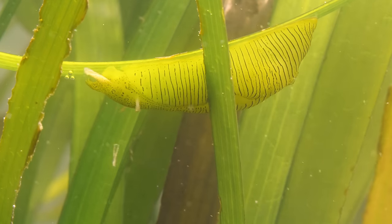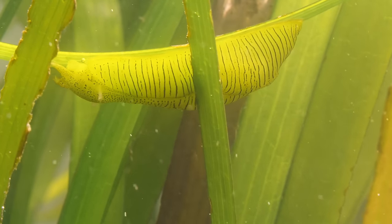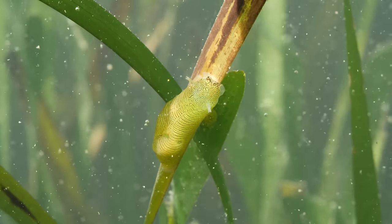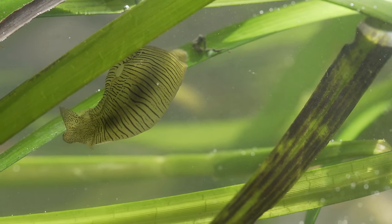Once again eating algae so this eelgrass can flourish, even with extreme algal blooms. This is called a trophic cascade — when a top predator like an otter helps to keep an ecosystem in balance.